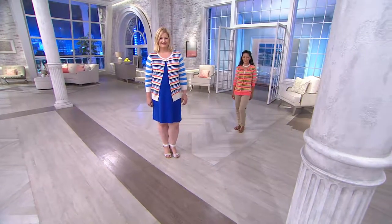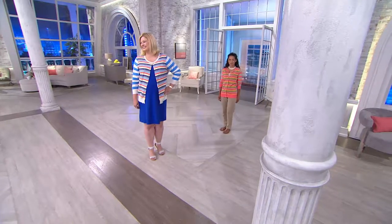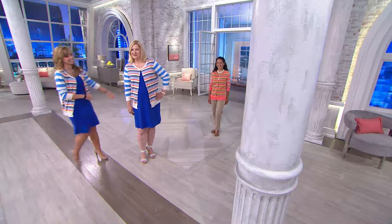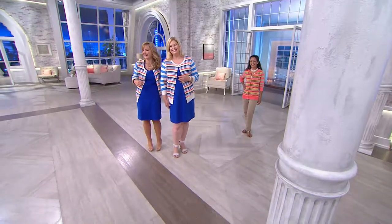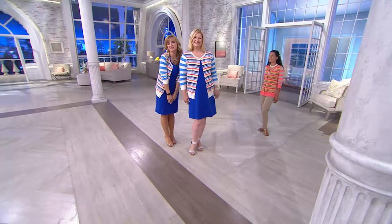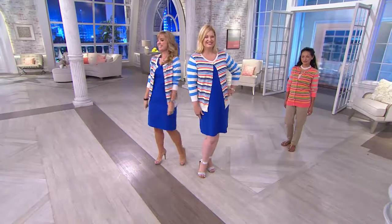I just realized Pam and I are wearing the exact same thing now — same dress, everything. Two blondes in the same color dresses! I just saw it on the monitor too. This is going to be our Christmas card. How cute is that? That looks adorable.